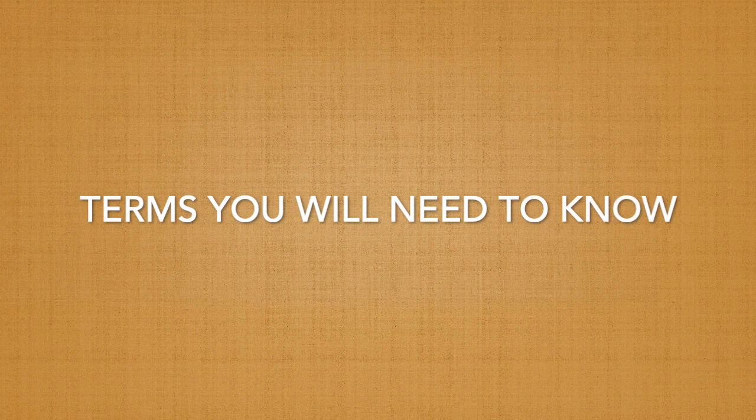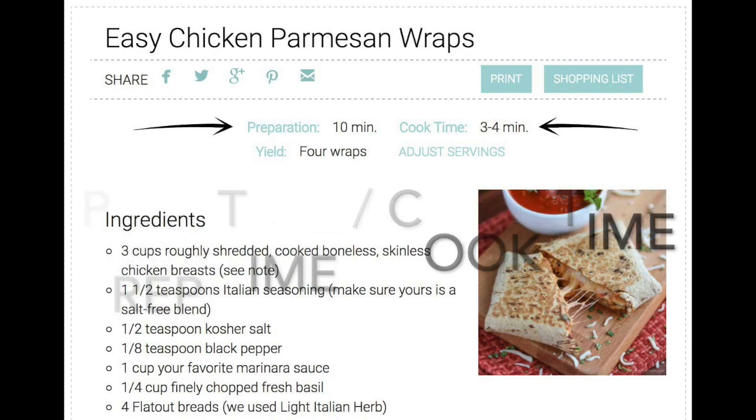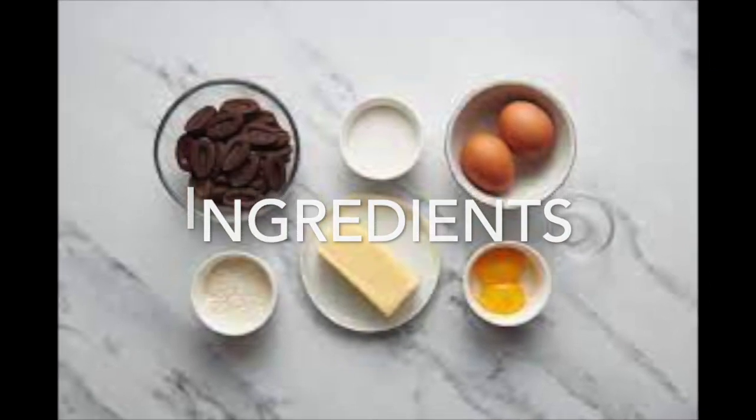Let's look at some of the terms and vocabulary you'll need to know. Prep time means preparation — how long does it take to prepare the recipe? And cook time is how long does it take to actually cook the recipe? The recipe will also give you the ingredients, and those are the things you need to cook your item.